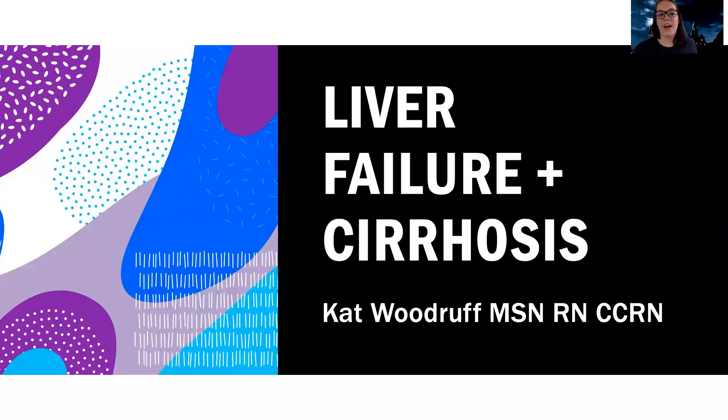Hey guys, tonight we're going to talk about liver failure and cirrhosis. This is one of my other favorite topics. This is probably one of the hardest things for a patient to have to go through. There are so many things that the liver does that most people don't realize.